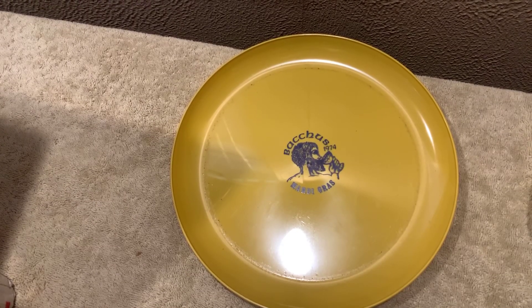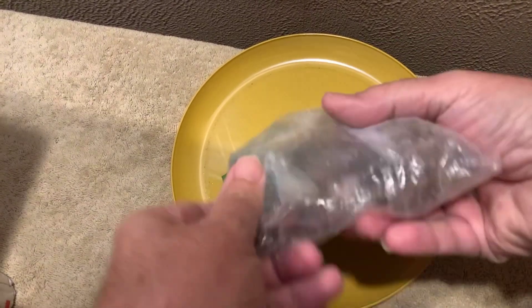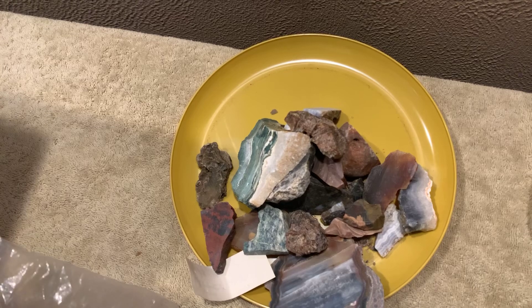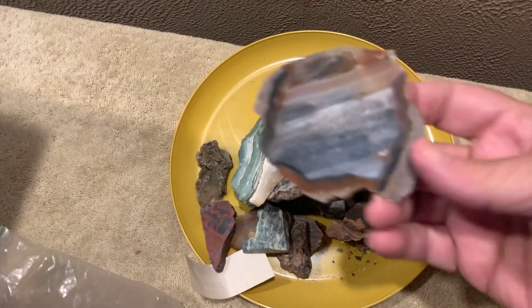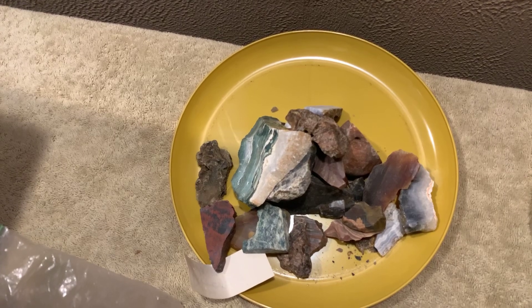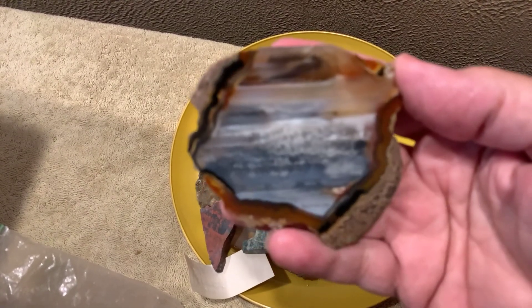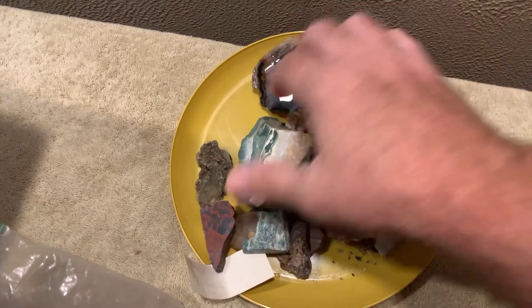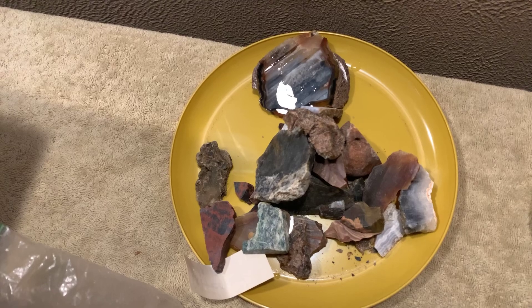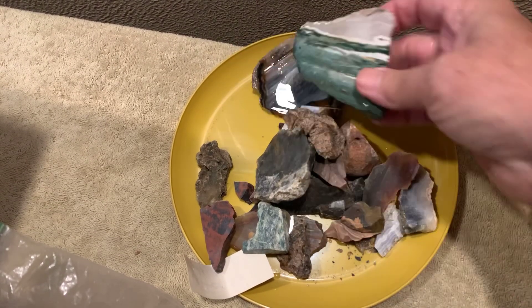There's a lot of stuff in here. This is stuff he collected from all over — he went out west and did a trip out there. He's been in Minnesota all summer and now he's back in Arkansas. That's pretty cool.